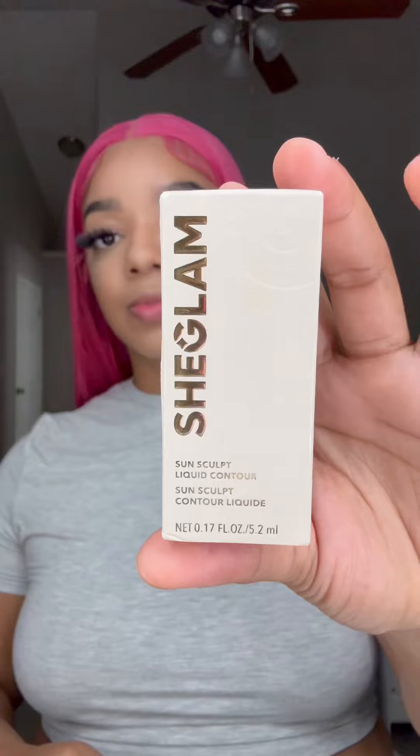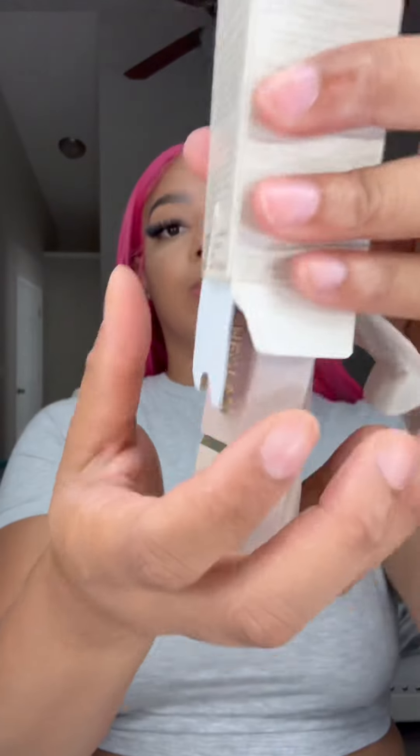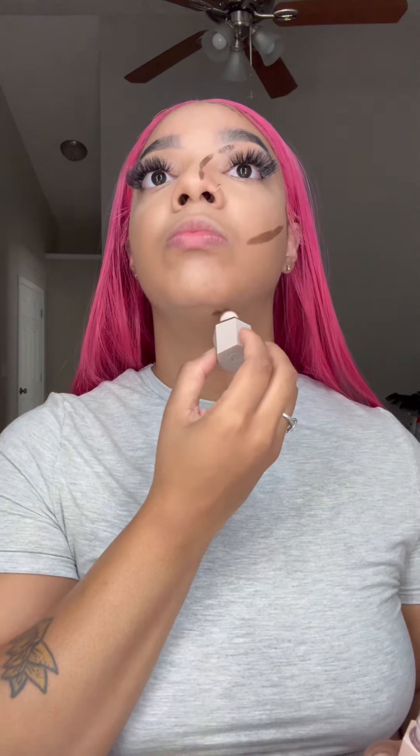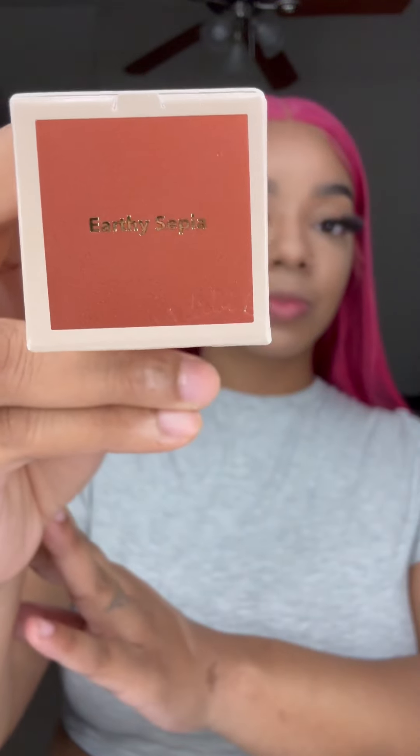Let me tell you what's going on — we got the Caramel Suede liquid contour by She Glam. I'm comparing this shade, Caramel Suede, to the Earthy Sephia She Glam bronzer right now.